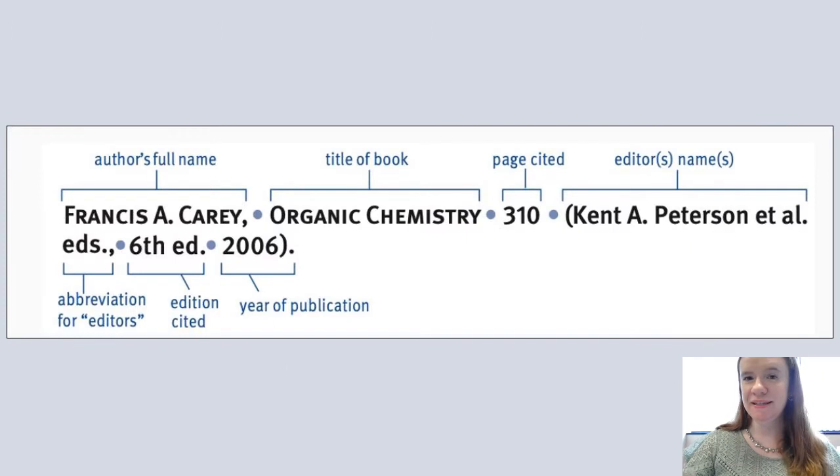This is the basic example given for citing a book. It starts with the author's full name, followed by the title of the book, then the page cited, the editor's name with an abbreviation for editors, the edition cited, and finally the year of publication.